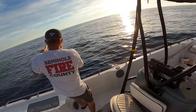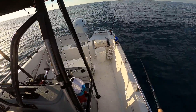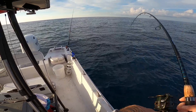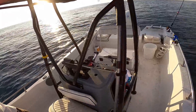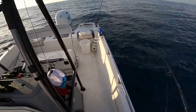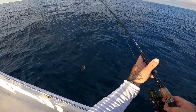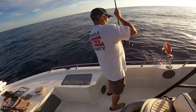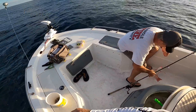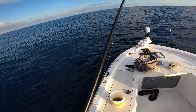Terry's getting something off the bottom — that's going to be a red one. I've got a decent fish on too. We both have decent fish on. Mine turns out to be a grunt, but Terry's got a nice red one. Big old grunt here — something's better than nothing.